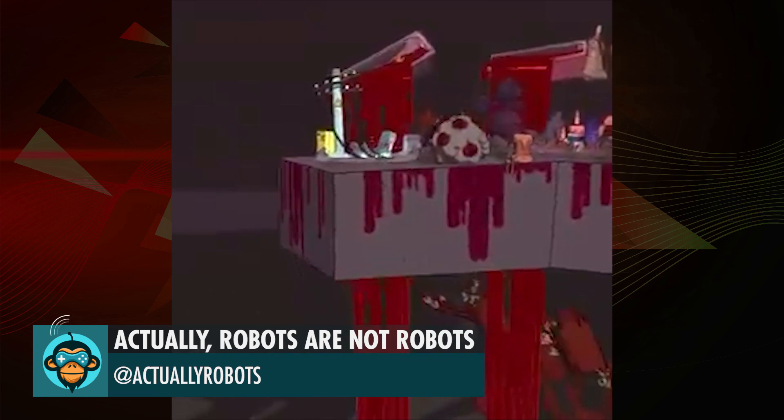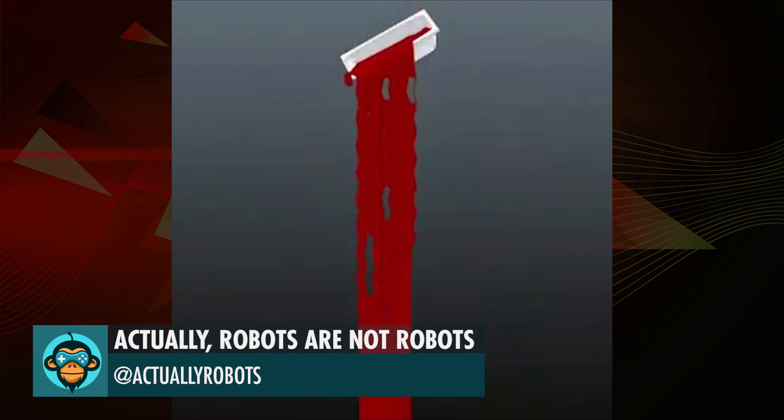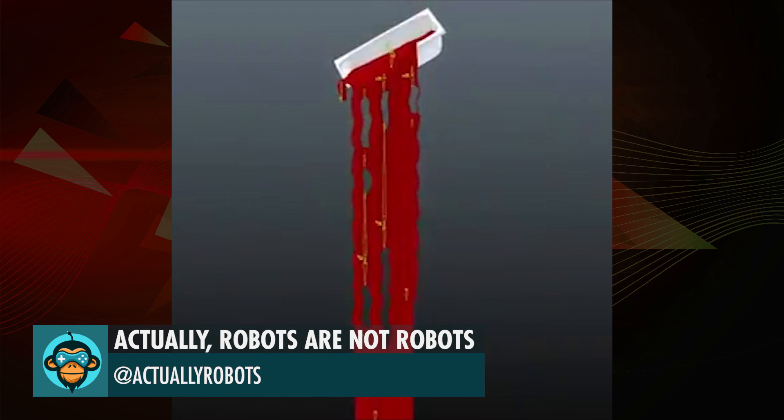Robots Are Not Robots lifts the curtain to show how their amazing art style was created.